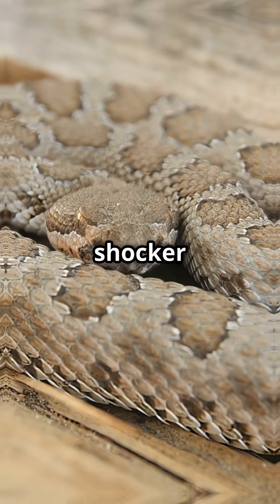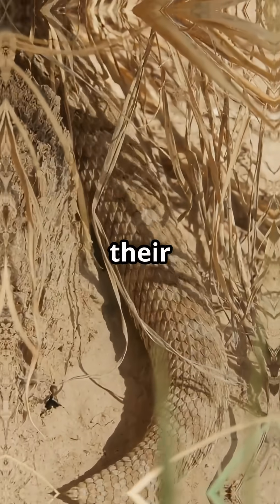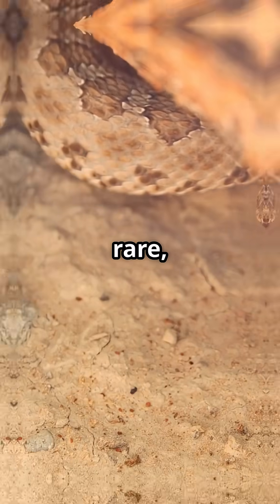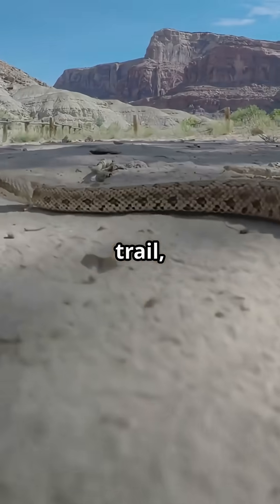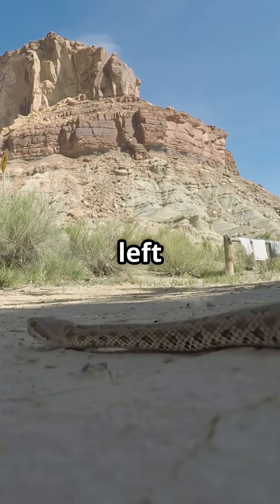But here's the real shocker — they're actually pretty shy. They'll only rattle if they're scared, and their first instinct is to hide, not attack. Bites are rare, and almost always a last resort. So next time you hear that famous warning buzz out on the trail, remember: the Diamondback doesn't want trouble. It just wants to be left alone.